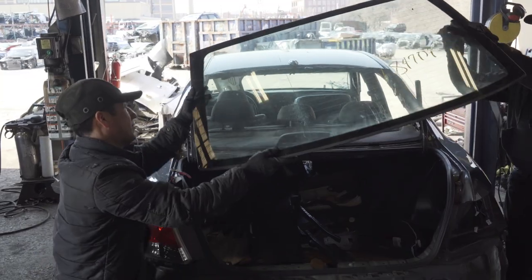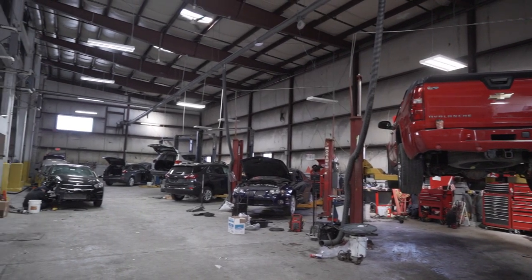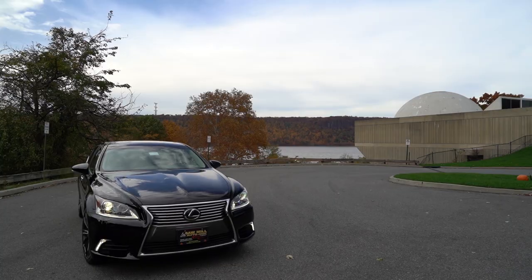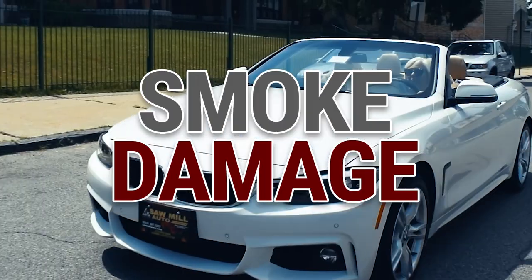Whenever a car is involved in any incident, minor or major, which results in an insurance claim, that vehicle may end up having its title branded. Insurance incidents isn't always collision damage. It can also be minor events such as hail, water, death, transit damage or smoke damage.